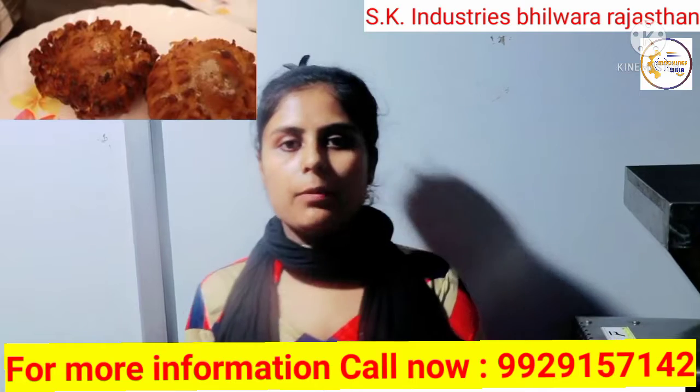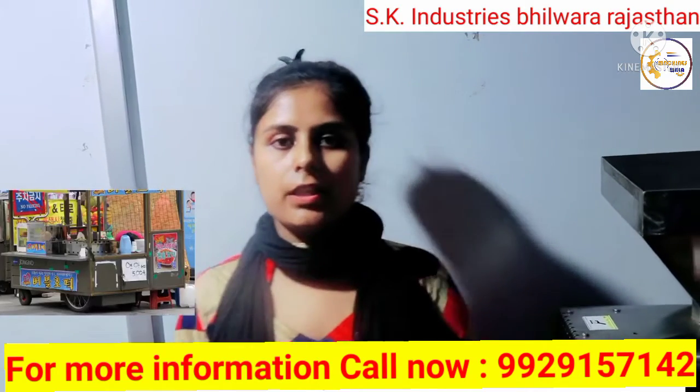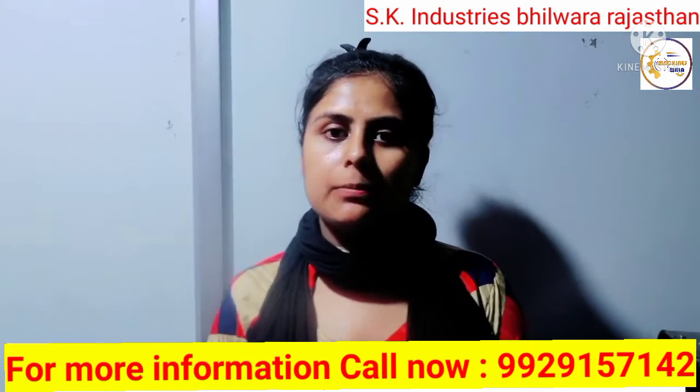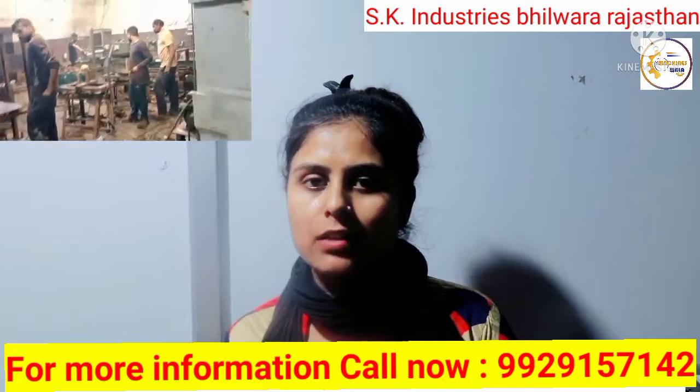Friends, these are very useful machines. You can start your own business with the help of these machines. You can purchase these machines from our company, SK Industries. If you want to know more about any machine, you can call us on the given number.